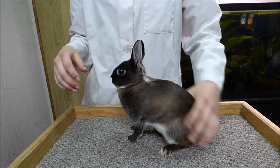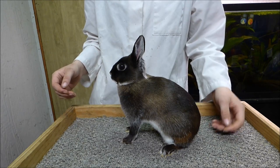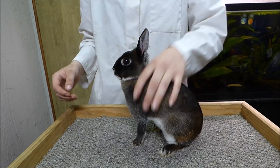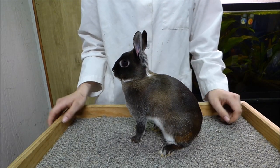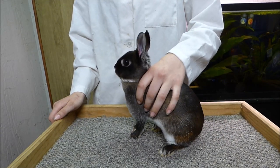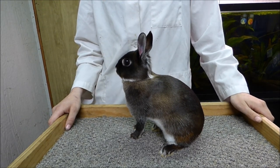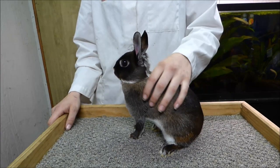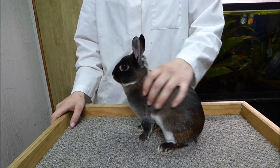The Britannia Petite is a four class full arch breed, recognized in eight varieties: black, black otter, broken, blue-eyed white, chestnut agouti, ruby-eyed white, siamese sable, and sable martin. The breed-specific disqualifications include ears over two and three-quarters inches — ears under two and a half inches are a fault — a round head in all directions, rollback fur, and having a dewlap. Sable Martins disqualify for having improper belly undercolor, of which she is disqualified.